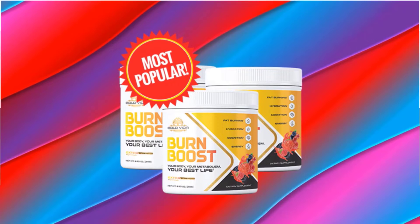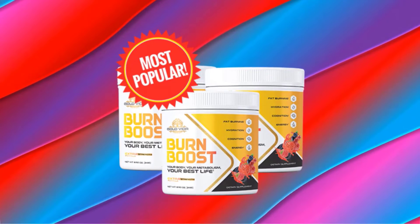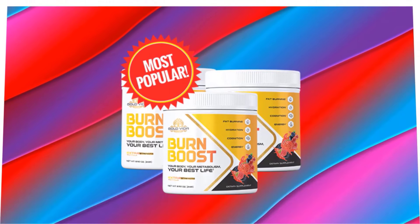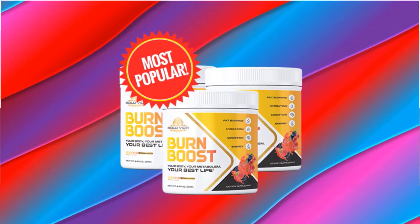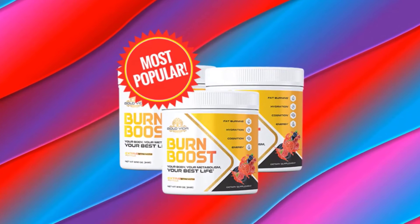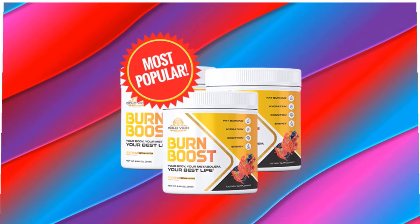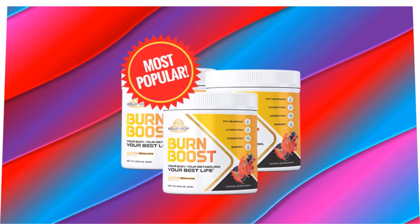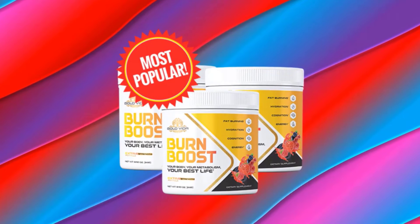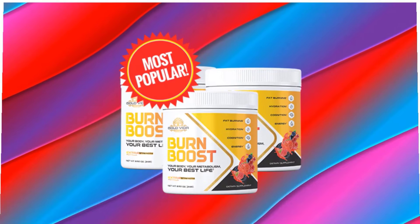Now let's move to how the Burn Boost supplement works. Burn Boost is described as the world's first and only rapid calorie burning formula that flips on your body's fat burning lipolysis switch. Lipolysis is simply the breakdown of stubborn fats into usable ones, meaning your body's fat is used for energy. By taking one scoop of Burn Boost powder daily with water, you can activate your body's fat burning lipolysis switch, allowing you to effortlessly lose weight without dieting, exercising, or exerting any effort.